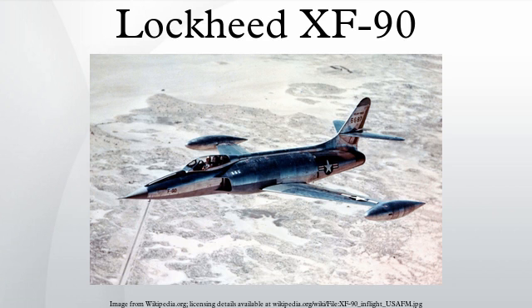The XF-90 lived on as the aircraft flown through the 1950s by the popular Blackhawks squadron in the comic series of the same name, first published by Quality Comics and later by DC Comics. The Blackhawks flew single-engine B and C models — fictional production variants of Lockheed's twin-engine XF-90.